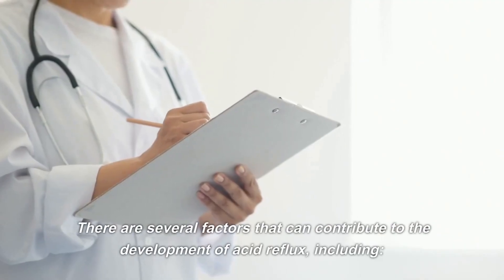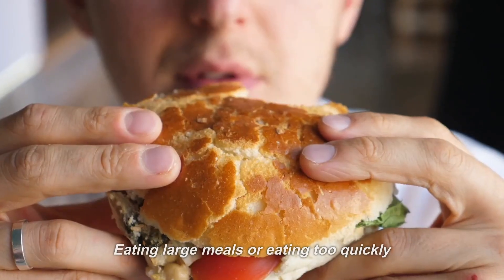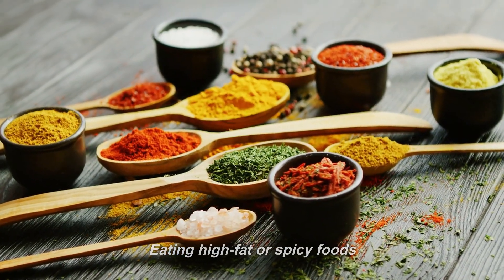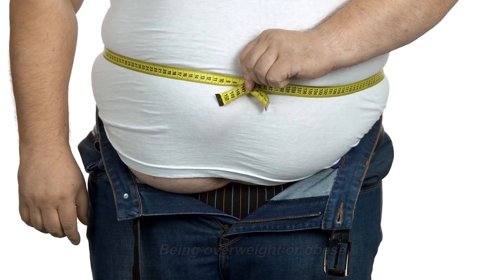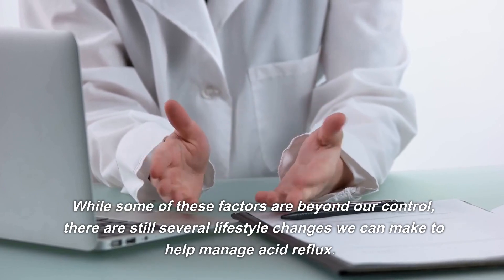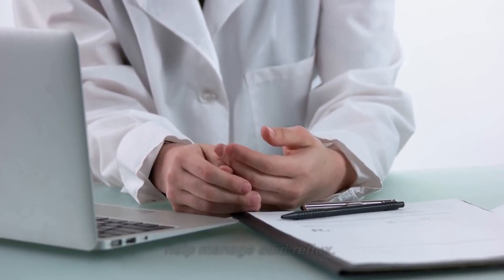There are several factors that can contribute to the development of acid reflux, including eating large meals or eating too quickly, eating high-fat or spicy foods, drinking alcohol or caffeine, smoking, being overweight or obese, pregnancy, and hiatal hernia. While some of these factors are beyond our control, there are still several lifestyle changes we can make to help manage acid reflux.